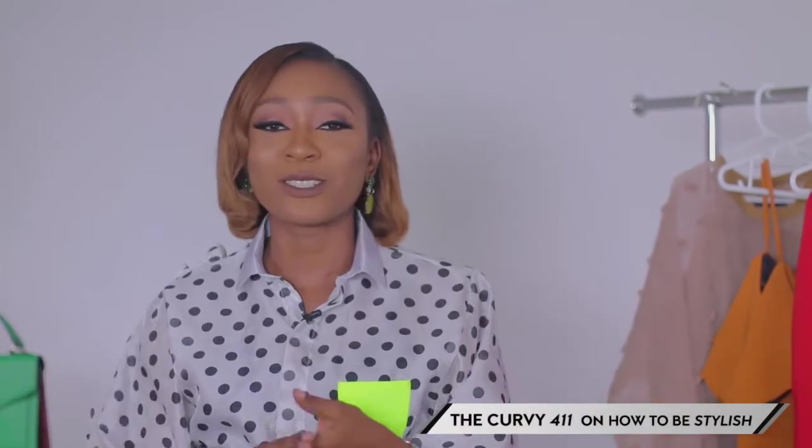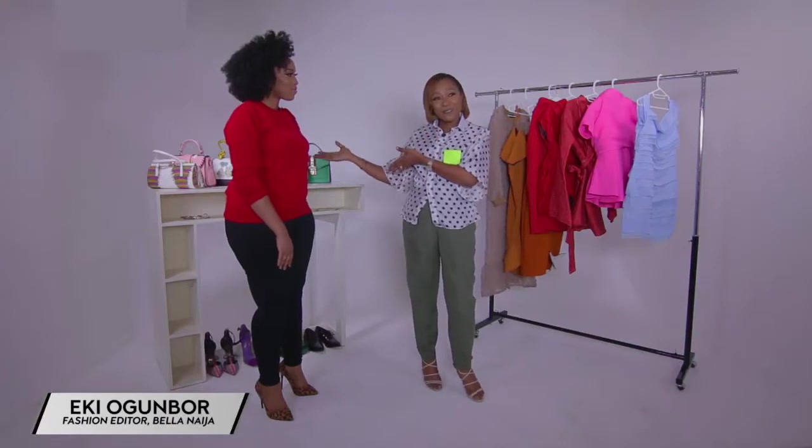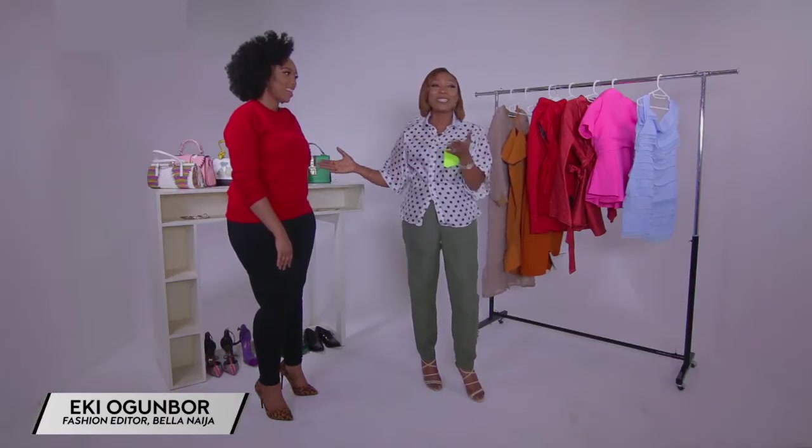Hi everyone, you're welcome to Style 411. My name is Rhoda Ebu, your fashion and style guide. I'm happy to have you guys because this episode is going to be a rather interesting one. It's called the Kirby 411 on how to be stylish. I have with me my Kirby fashionista, Eki Ogumbo, who is the style editor for Bella Naija.